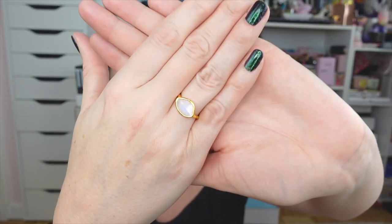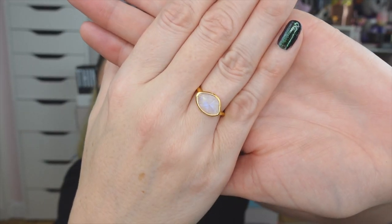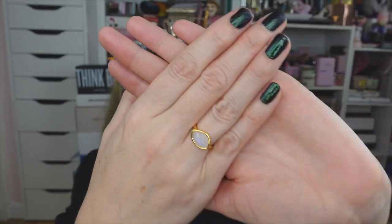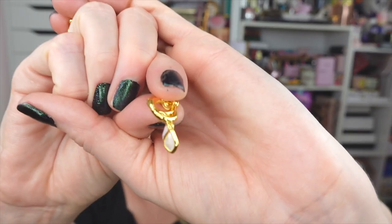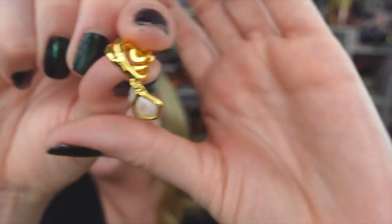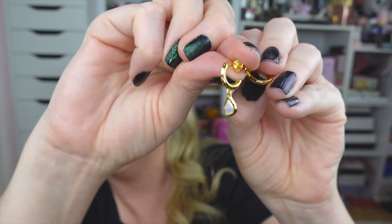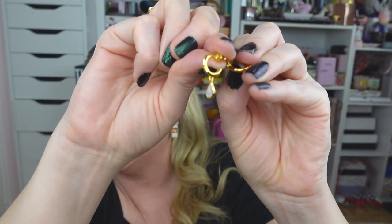The first item they gifted me is this gorgeous ring. I love that it's a larger stone but not overbearing — it's simply perfect and you can wear this all year round. They also gifted me these adorable huggy earrings. They have the same stone as the ring, really great size, and they look so cute — some huggies are really small but these are really fun.